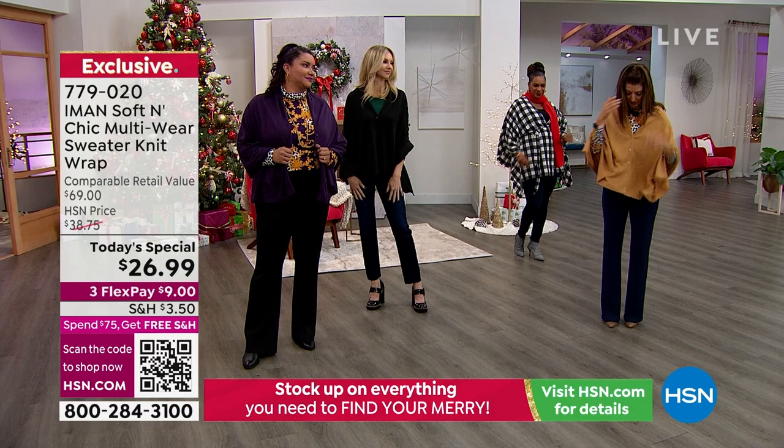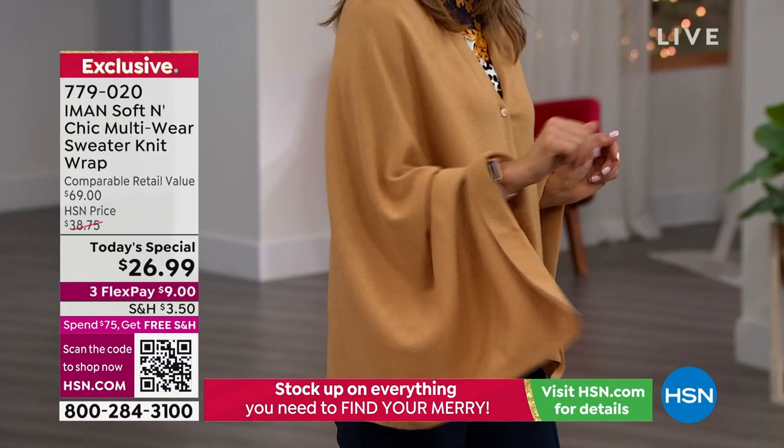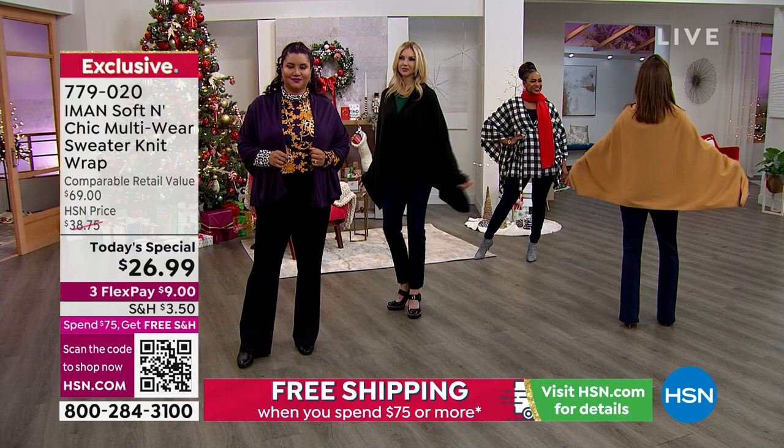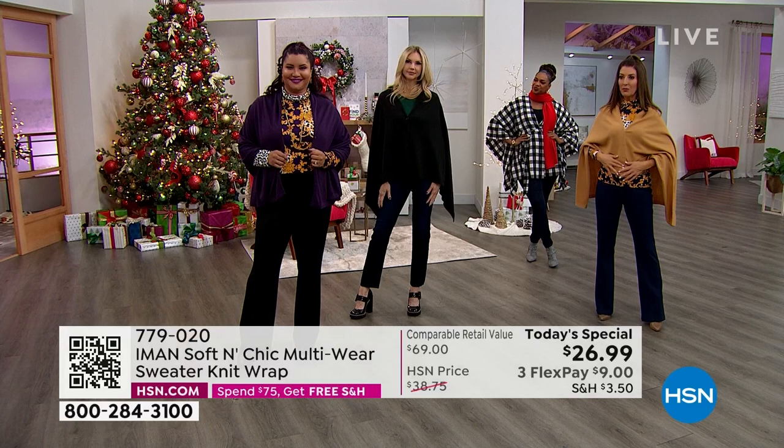The buttons go right down the front — one, two, three, four, five buttons. And once you button it, it also just kind of falls over your arms just like so. So you don't have to worry about any specific fit. It's not going to be tight, it's not going to be clingy. And then it's a little bit more like a square rectangular shape — you don't have the diagonal lines. But then I'm still free to move and drive or do whatever I need to do. The buttons are in the front.